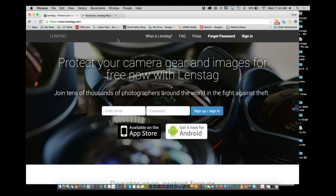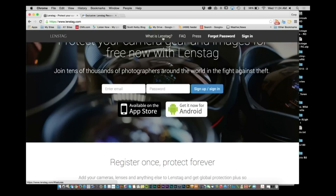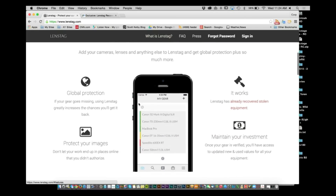Guys, we spend a lot of money on our gear and I think that the LensTag system is a great way to secure the work that you've done or the money that you've invested in your gear. You're gonna go to LensTag.com — this is a service that you sign up for free and register your gear. If you need to know more about it, go to 'What is LensTag' — you get global protection.